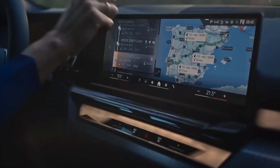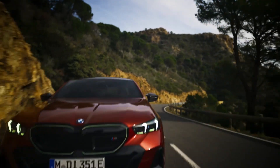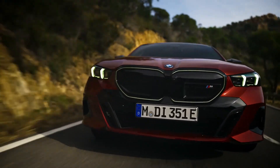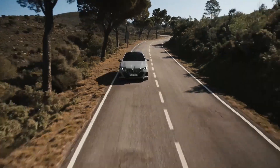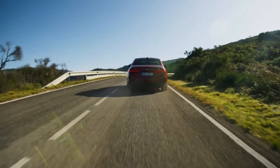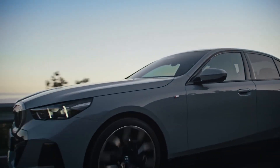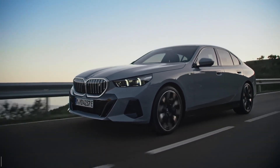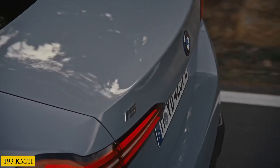Meanwhile, the new BMW i5 eDrive40 is powered by an electric motor that drives the rear wheels and generates a maximum output of 340 horsepower and a maximum torque of up to 430 Nm with the advanced sports boost or launch control functions. The BMW i5 eDrive40 accelerates from 0 to 100 km/h in 6 seconds with a top speed of 193 km/h.